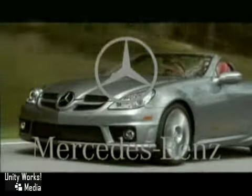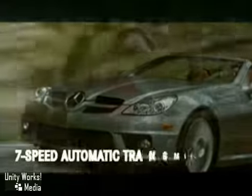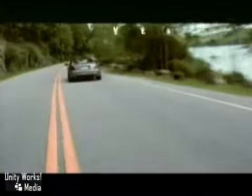Admittedly, we've had a thing about performance for quite some time. We put all that passion into the 2010 SLK class. Under the hood of the SLK class is a choice of engines so advanced in their tuning, they can deliver nearly their full power at low RPMs, assuring rocket-like acceleration.